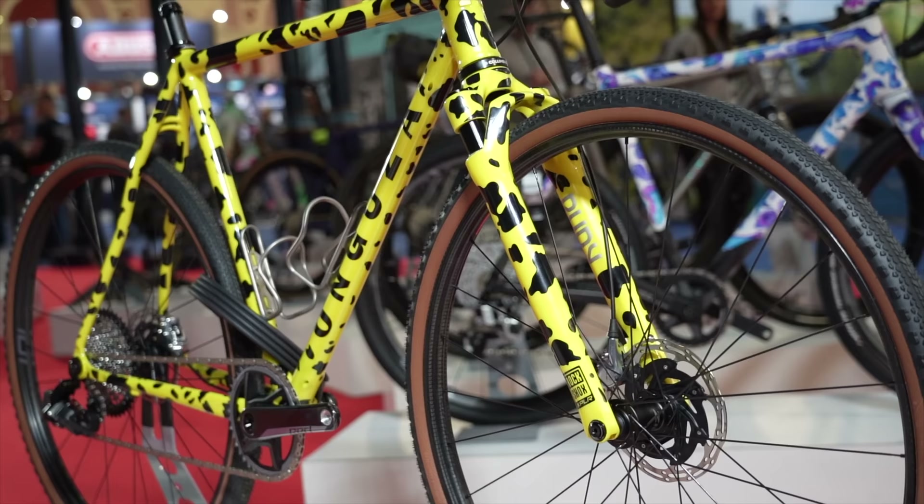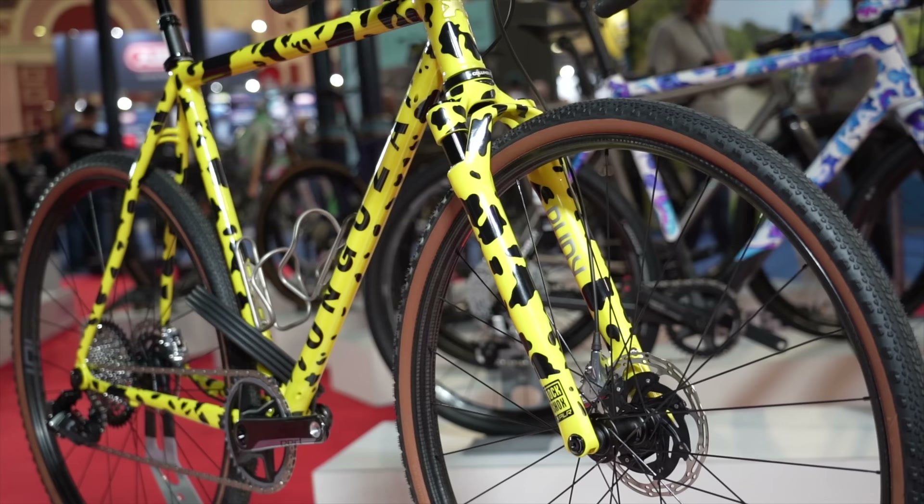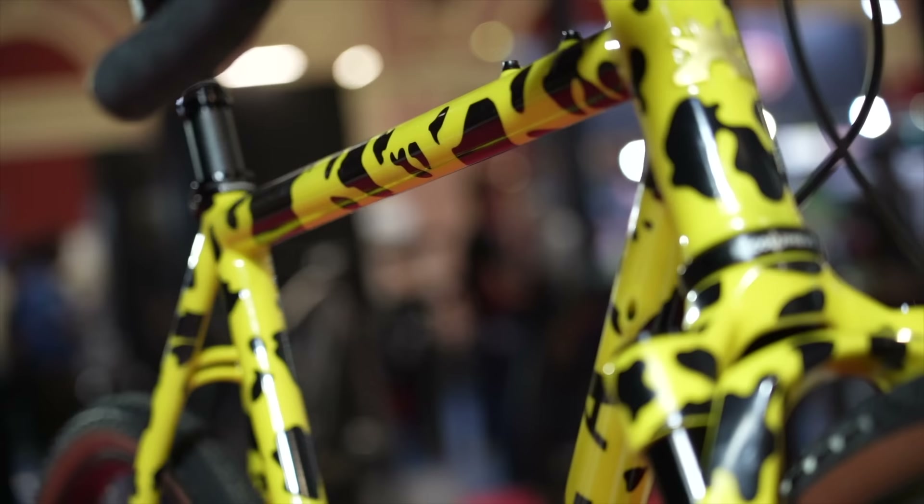The bike will be used by Dan Craven in the Great Migration Race in Kenya this summer, so he built this as a prototype for the riding he'll be doing later this year. Really stunning bike — one of the best bikes I've seen in a long, long time.